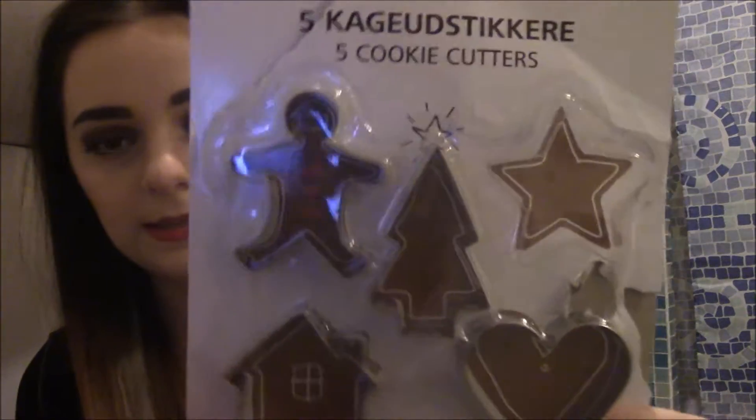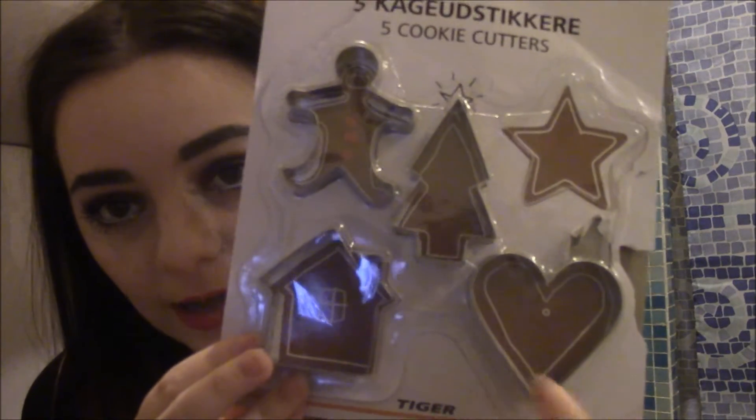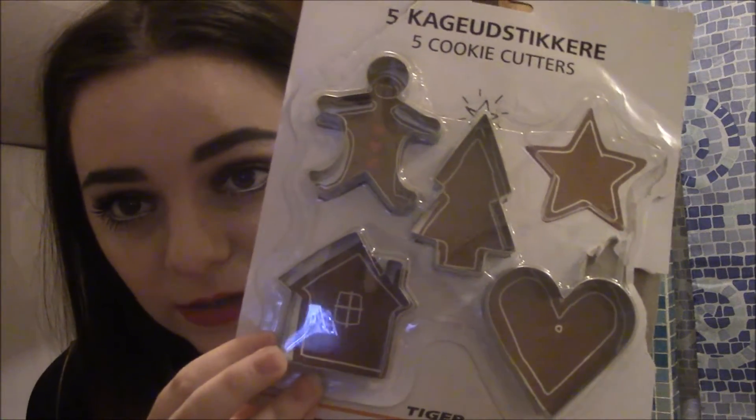I got some cookie cutters, and I do quite like baking, so I received a few other baking things. These are just really cute — there's a star, a house, a gingerbread man, a Christmas tree, a heart — just lots of shapes to make cookies with. Next I have a chocolate orange, which is just the kind of thing you get every year. Mum always gets us golden coins and chocolate oranges and stuff like that, although I think she forgot the golden coins this year — which is a scandal!